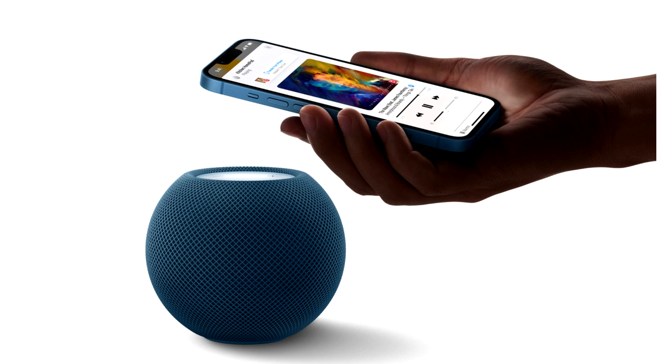When the HomePod was originally launched, it was available in only two colors, but later on more color options were added. The Mini speaker continues to be available in yellow, blue, orange, and white color tones.